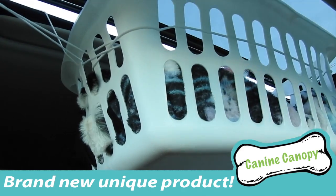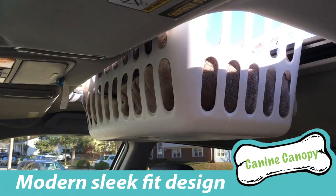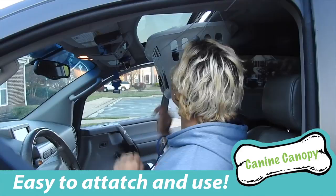The canine canopy is a suspended crate that allows your dog to comfortably ride in the sunroof of your car. With its modern cubist design, it is able to slip into any size sunroof.